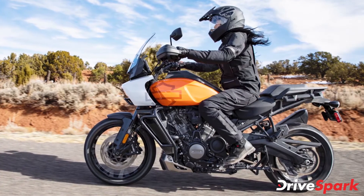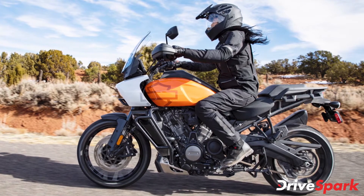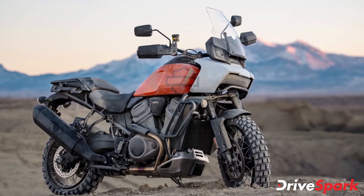The Panamerica 1250 features all-around LED lighting with DRLs, a well-cushioned wide and raised handlebar, a 21.2-litre long-range fuel tank, a tall windscreen, and an upswept exhaust, among others.